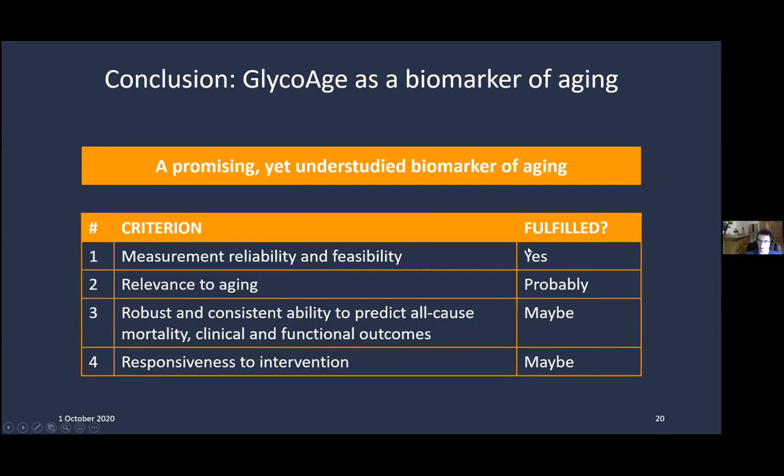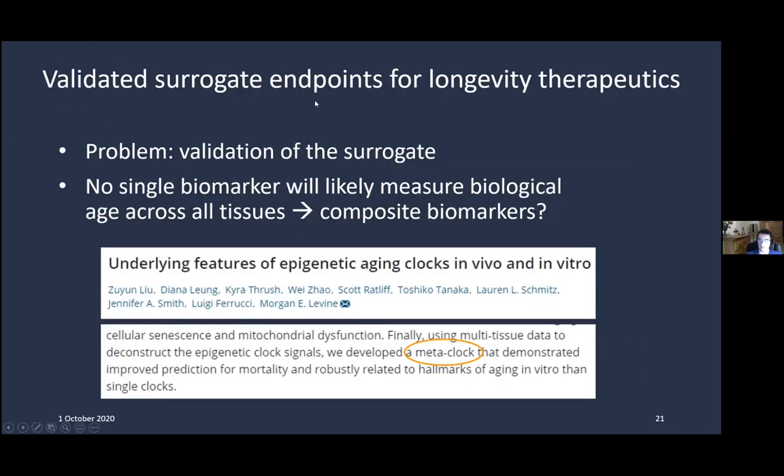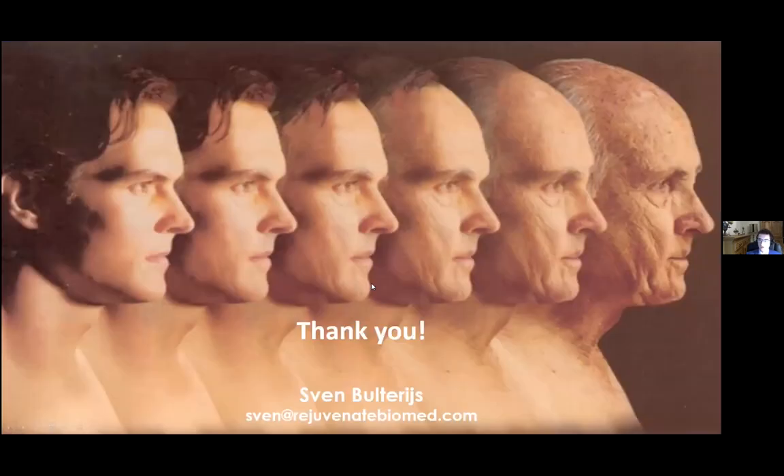In conclusion, GlycoAge is a promising yet understudied biomarker of aging. It clearly fulfills criterion one, probably meets criterion two, while criteria three and four may be met but need much more evidence. The ultimate goal is validated surrogate endpoints for longevity therapeutics. One remaining challenge is the difficulty of rigorously validating surrogate endpoints. We can also conclude that no single biomarker will measure biological age across all tissues, so composite biomarkers will be necessary — for example, meta-clocks based on epigenetic clocks.